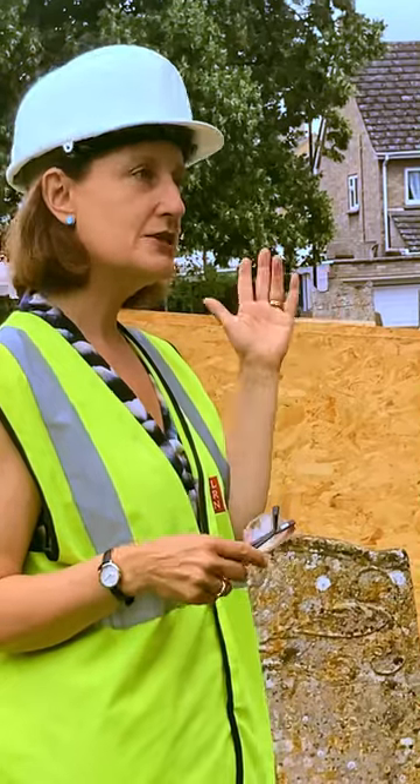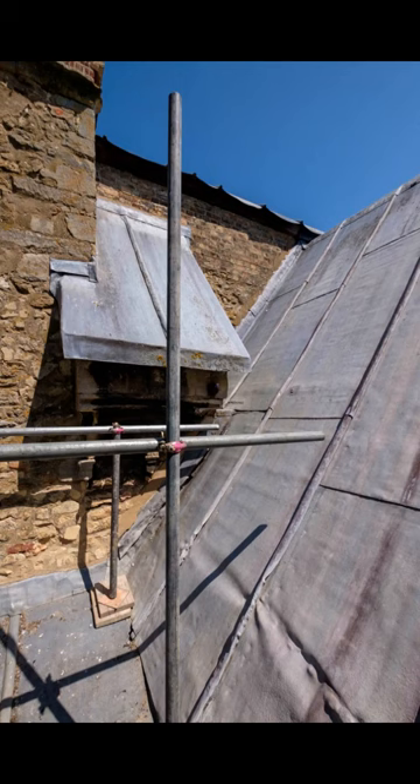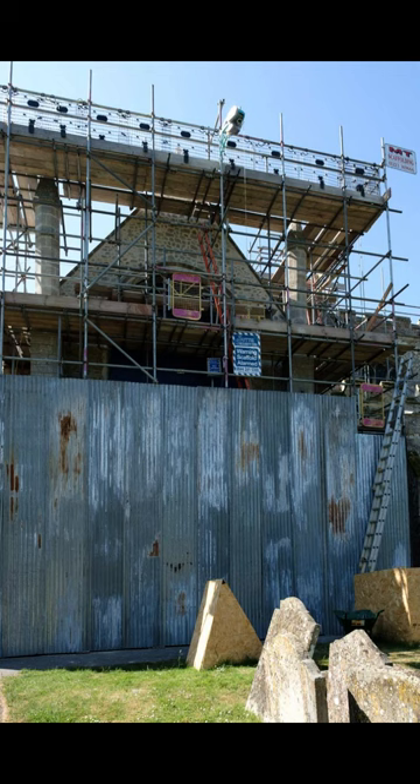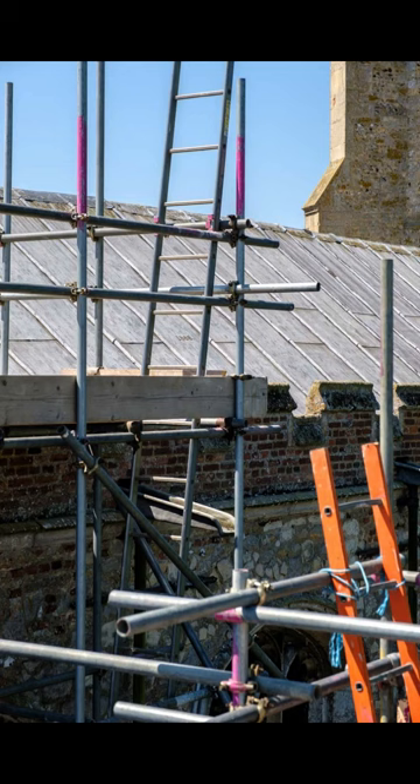So what we've ended up with is the North and South Transepts. The project involves largely redoing the lead work, but we've also got fairly significant masonry repairs in association. We've got carpentry repairs to the substrates — the boarding underneath the lead work — we've got rainwater goods, and we've found significant other work while we've been here.